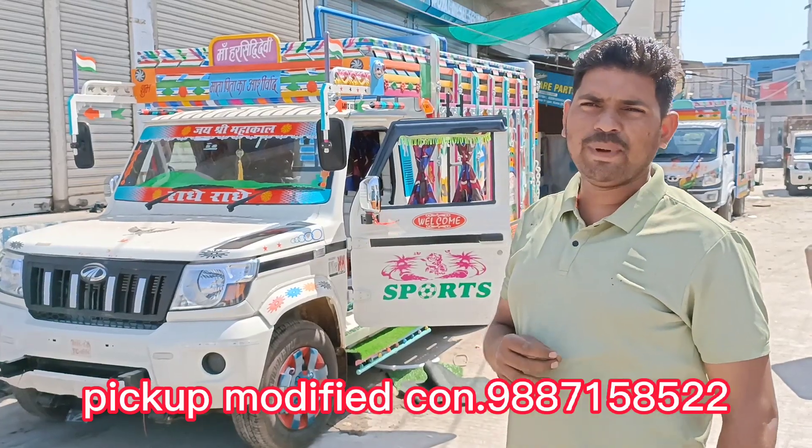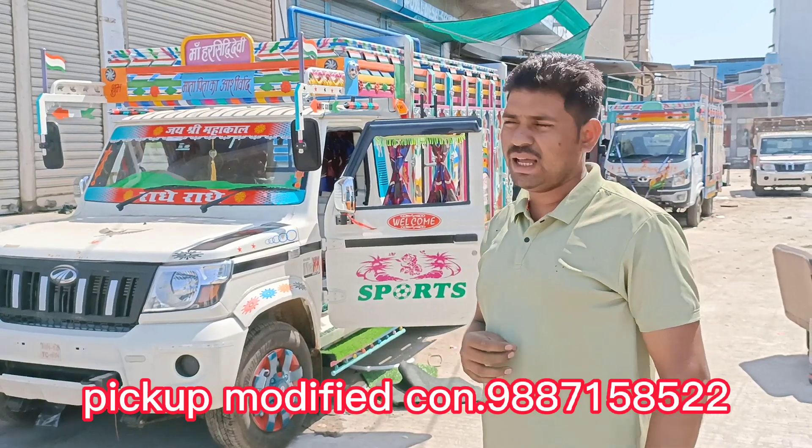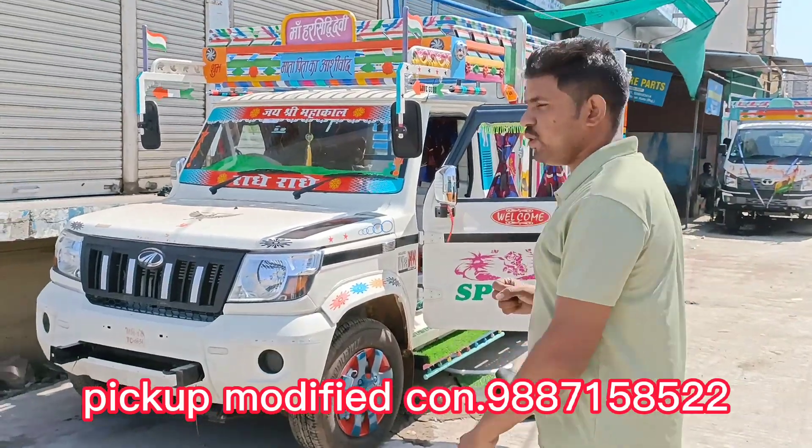Hello friends, I am doing this on Radeh Radio's YouTube channel. We have brought you in front of the new model, New Max. You can see, we will review the whole car.